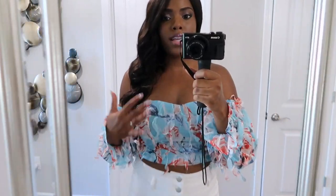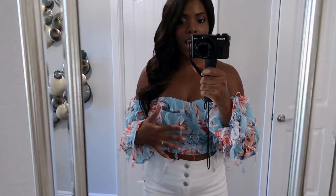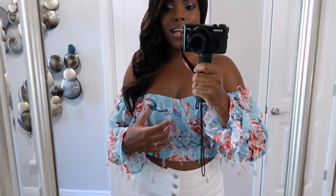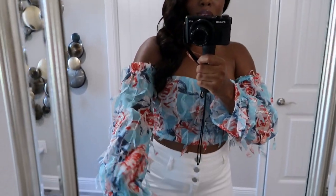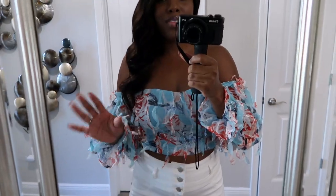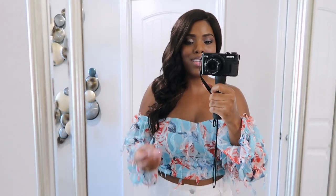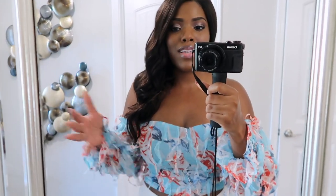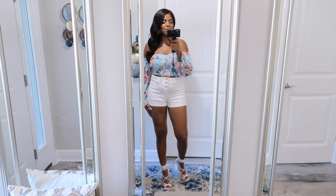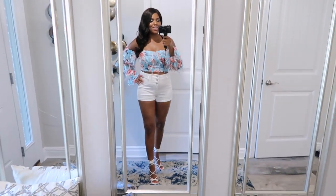Next I have this crop top from SHEIN. I do like it, but it is kind of thin — the bodice is lined and it fits pretty well at size small. You zip it on the side to get it on. I like the feather-like pieces hanging from the sleeve; it's cute and I love the colors. However, it's quite thin, so I don't think it's going to hold up well in the wash — my washer and dryer will probably tear it up. It fits pretty snug and I have it paired with high-waisted shorts and those strappy heels.